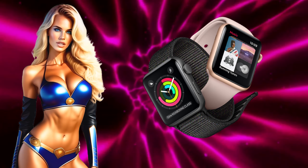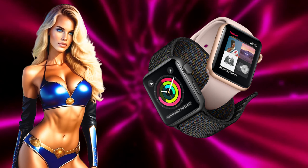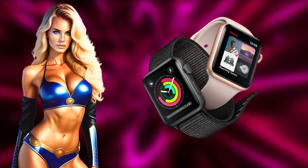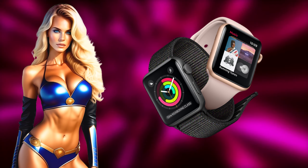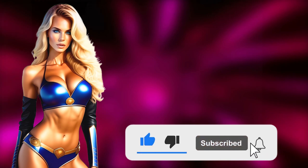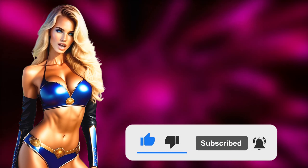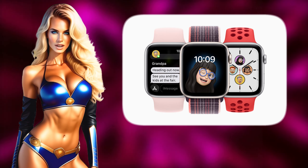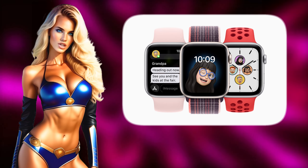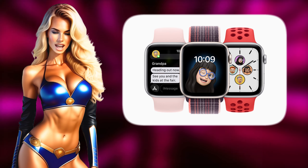Apple is revamping the Watch OS interface, focusing on widgets. Greetings everyone, this is Valerie from the Tech Talk and Beauty channel. Today I learned some information from Bloomberg regarding Apple's significant update to the Watch OS operating system.